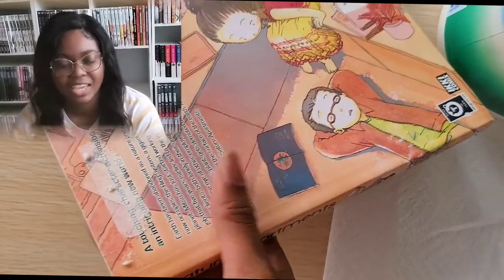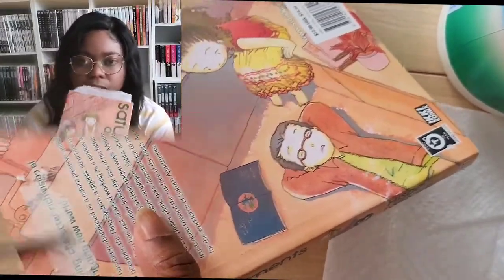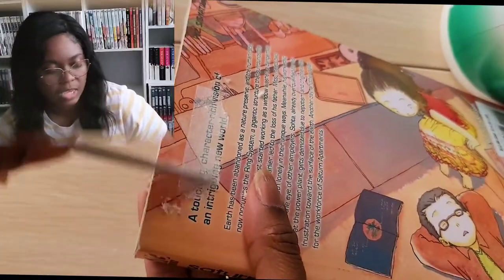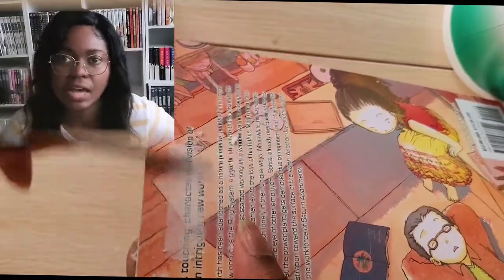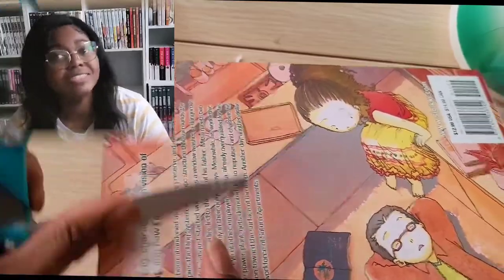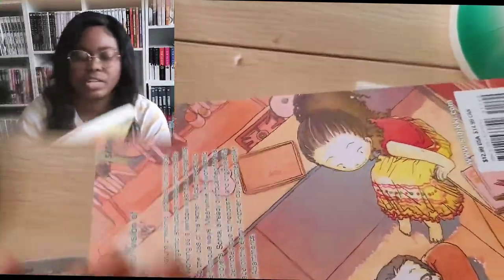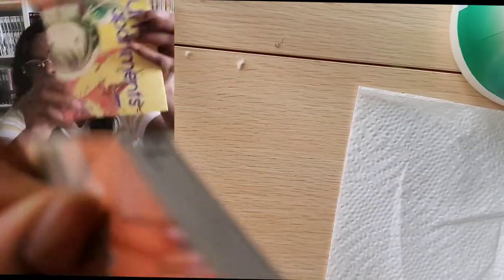It really irritates me, and sometimes they don't always come off well. But I think because of the finish — this kind of satin matte finish — it might be pretty easy to get off. The description just wasn't very clear; it just said it was used. I knew it wouldn't be in perfect condition, but I was at least hoping it wouldn't be ex-library. Fortunately, this one isn't ex-library, which is awesome — volume one!